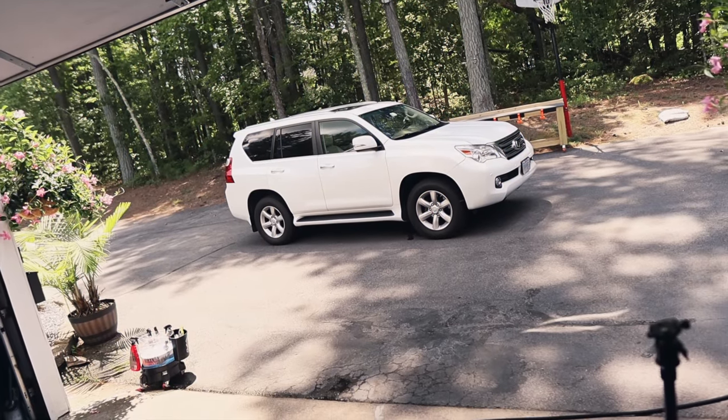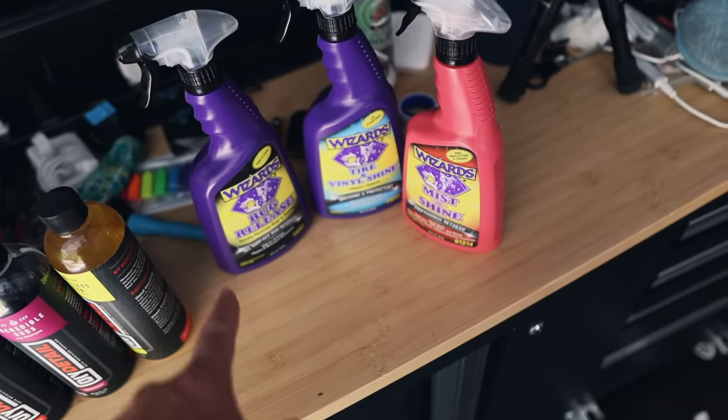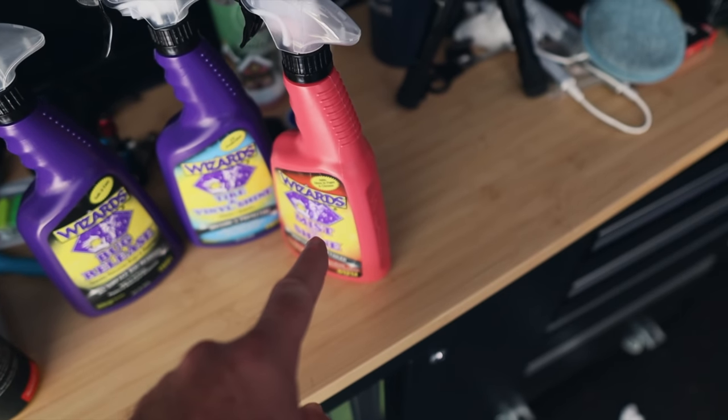We have the Lexus pulled out, ready to wash. Buckets are filled, the hose is ready to go. Let's take a look at the products. Here are the Wizards Glovebox products: we have their Bug Release bug remover, their Tire and Vinyl Shine, and their Mist and Shine.